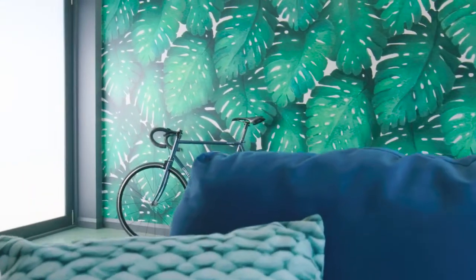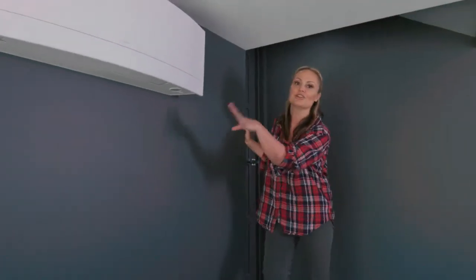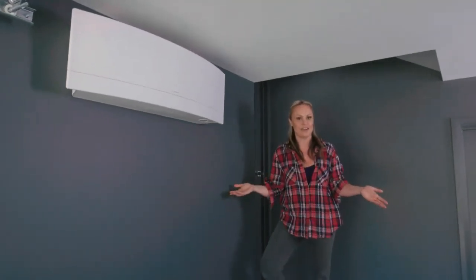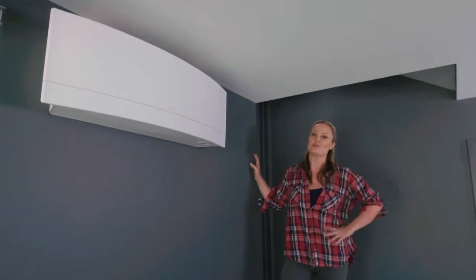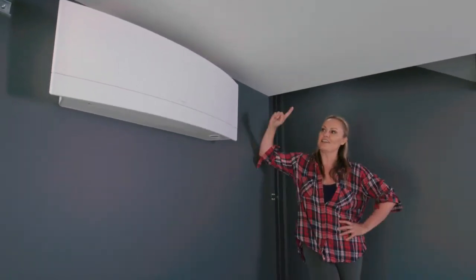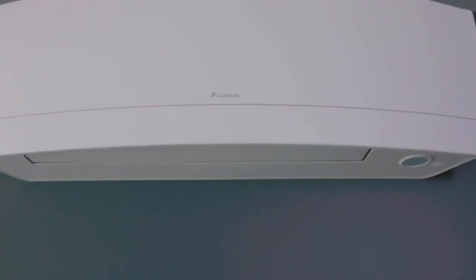There's so much I love about this rumpus room garage area, and I really wanted to show you the air conditioner. This is of course a luxury you would have in a garage, but considering we're turning it into a potential rumpus room as well, it's kind of a necessity. It's streamlined, it looks beautiful.